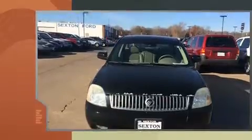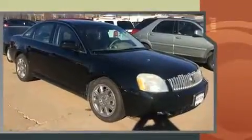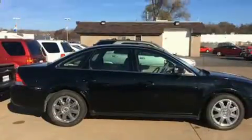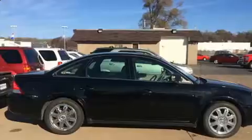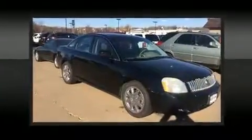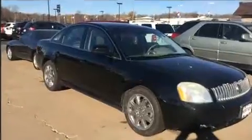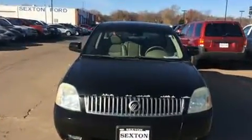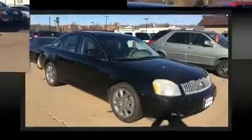Standard features include remote keyless entry, a built-in garage door transmitter, a power seat, and leather upholstery. The memory system includes pedal position, allowing multiple drivers to find their preferred driving positions easily. A premium sound system with seven speakers provides you and your passengers a sensational audio experience.